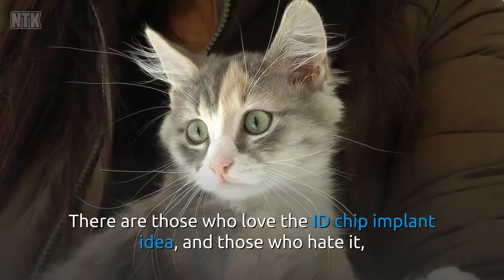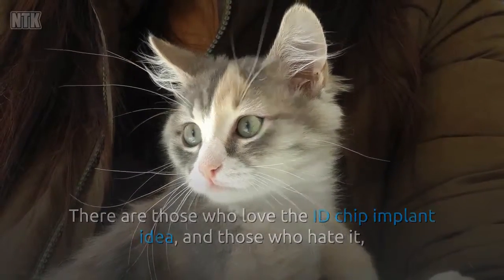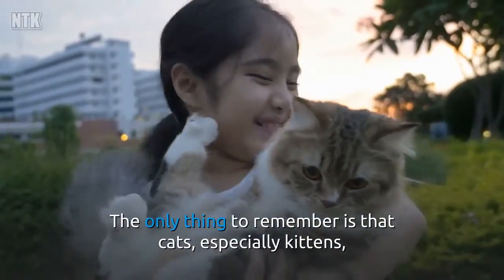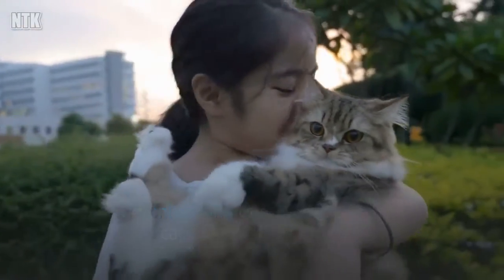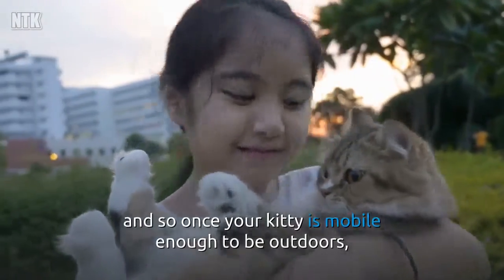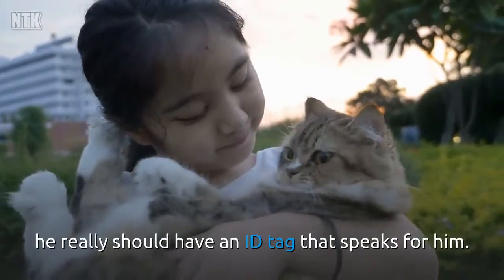There are those who love the ID chip implant idea, and those who hate it, and there's no right and wrong decision — it's very much up to you. The only thing to remember is that cats, especially kittens, sometimes need a little help getting back home, and so once your kitty is mobile enough to be outdoors, he really should have an ID tag that speaks for him.